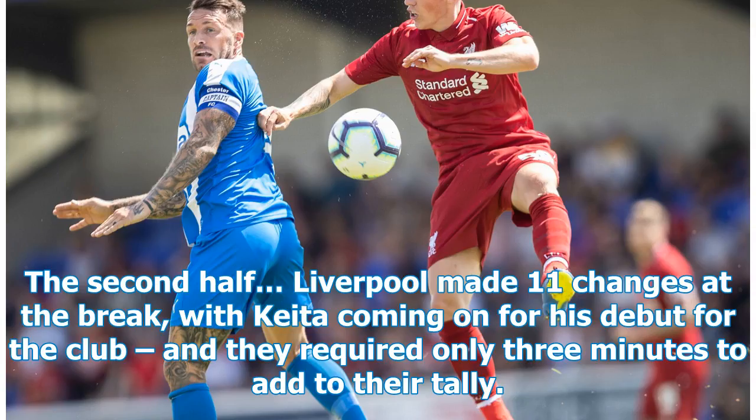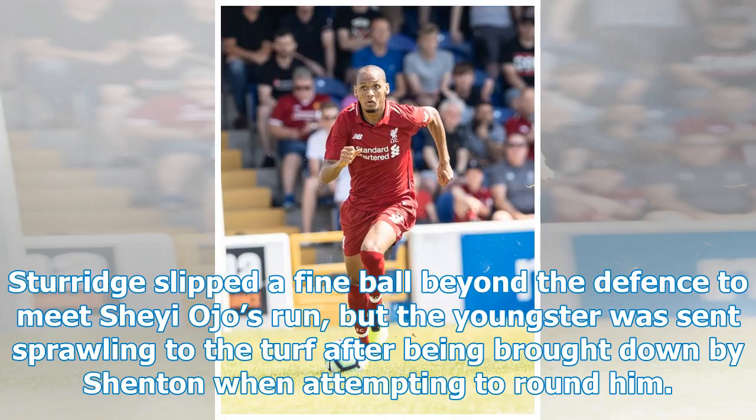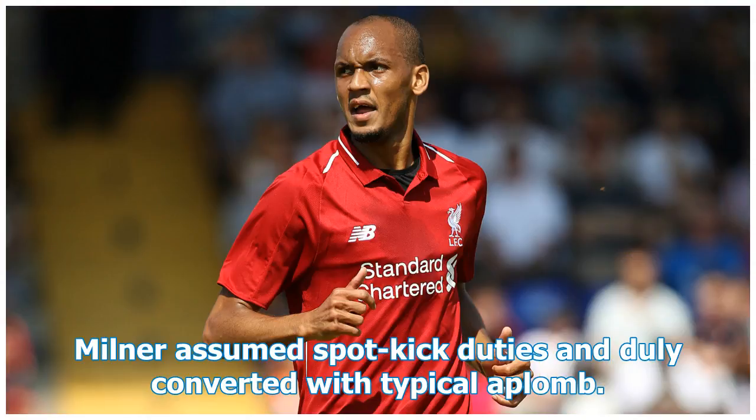Liverpool made 11 changes at the break, with Keita coming on for his debut for the club, and they required only three minutes to add to their tally. Sturridge slipped a fine ball beyond the defence to meet Shea Ojo's run, but the youngster was sent sprawling to the turf after being brought down by Shenton when attempting to round him. Milner assumed spot-kick duties and duly converted with typical aplomb.